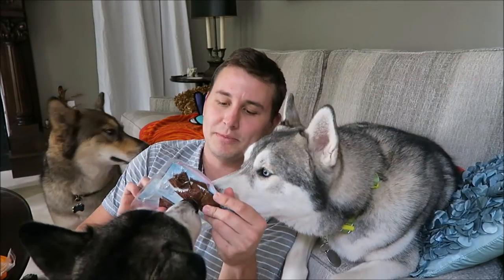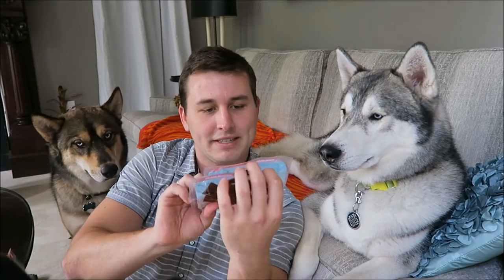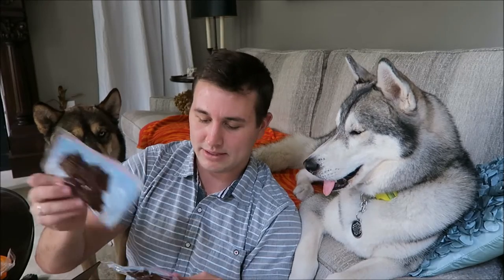The next thing in here are going to be these smokehouse chicken strips — this one's chicken and this one's bacon. They're vacuum sealed and made in the U.S. They're by Indigo, and we've had something like this before. When you open them you have to use them within a certain amount of time, so I'm not going to open them right now, but these pups love these things, so that's really exciting.